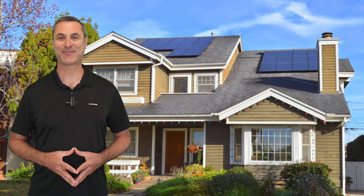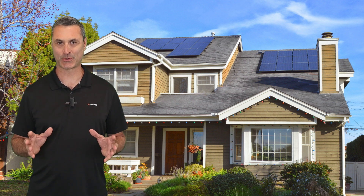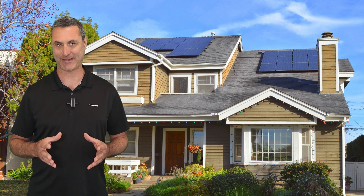Hi, Tony Vernetti with Enphase Energy here. In California, there are thousands of homeowners with solar systems under NEM 1.0 and NEM 2.0 agreements. Many of these homeowners now consume more energy than they generate, resulting in an expensive true-up bill.